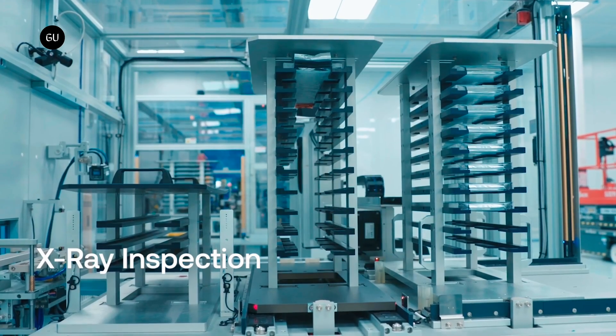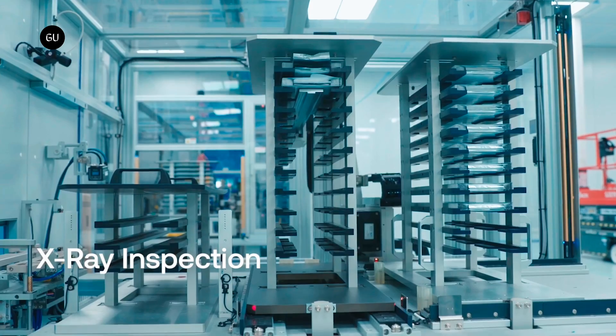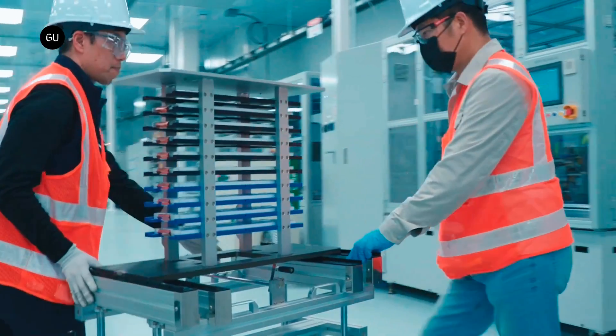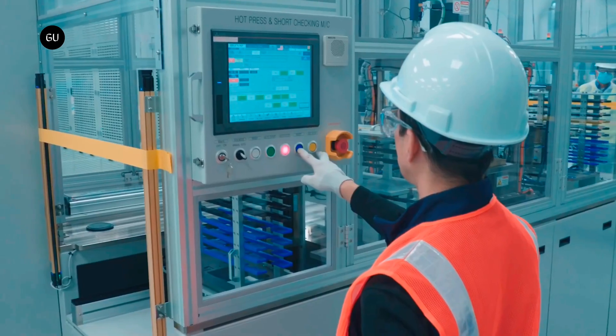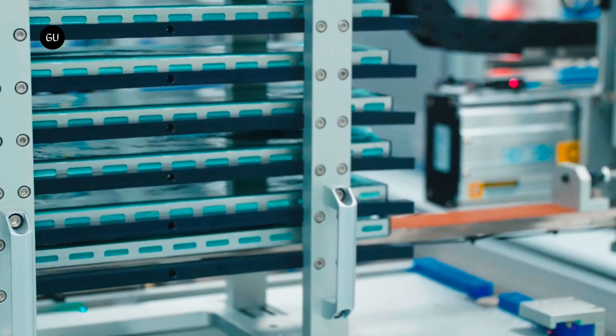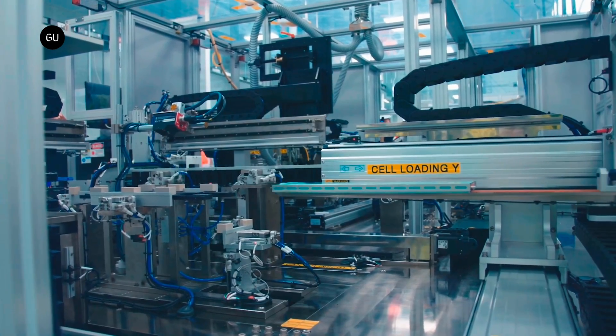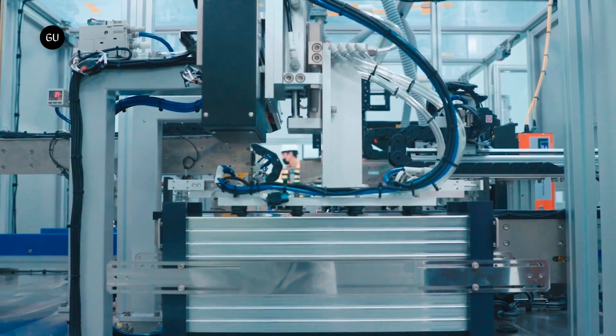Rnext plans to increase its LFP cell production in 2024, and aims to achieve a capacity of 20 gigawatt-hours from its new factory in Van Buren, Michigan. The company is working towards completing the development of its low-cost manganese cells, with the goal of being production ready for the Gemini pack by around 2026.